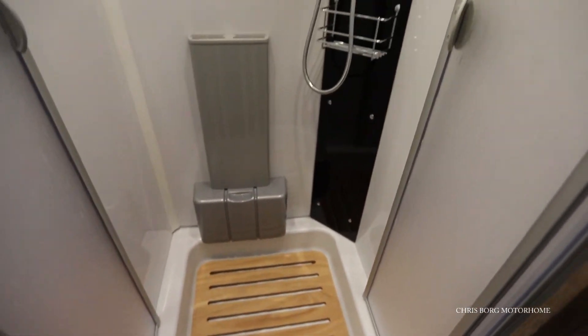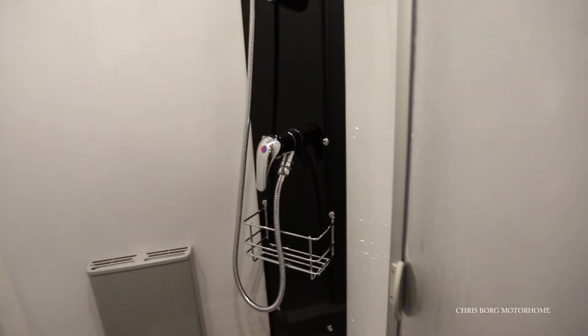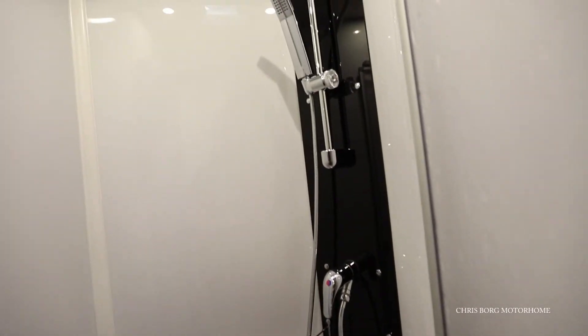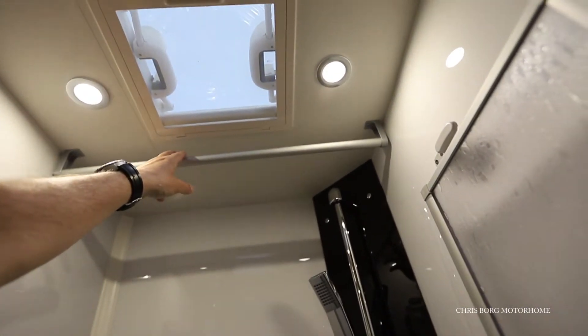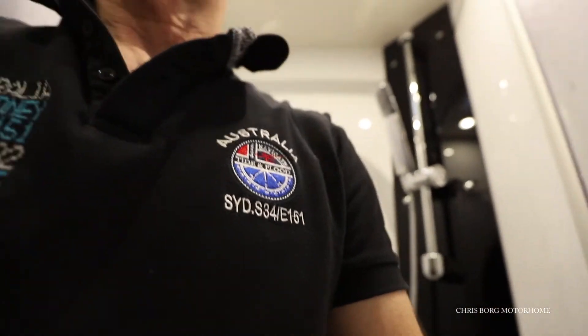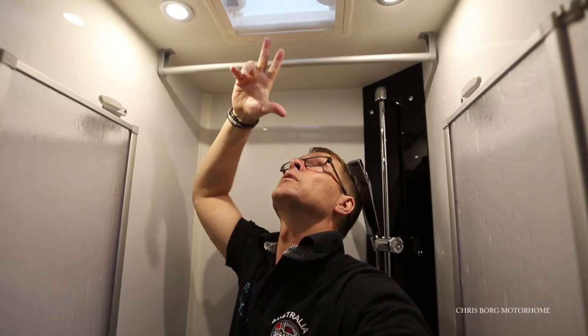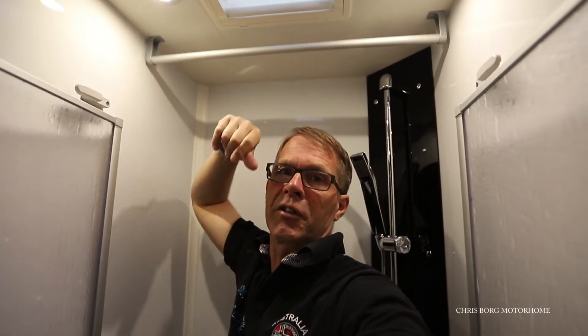Here's the shower with a duck board. There's a little shelf here for your shampoo and a rail here for your towels. There's a skylight up there. I'm 178 centimeters tall and there's maybe 25 to 30 centimeters to the ceiling, so it's really, really high.